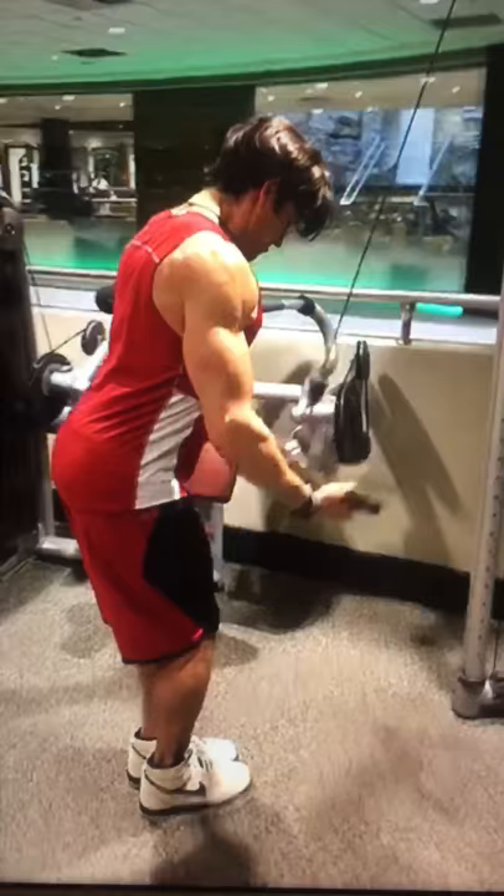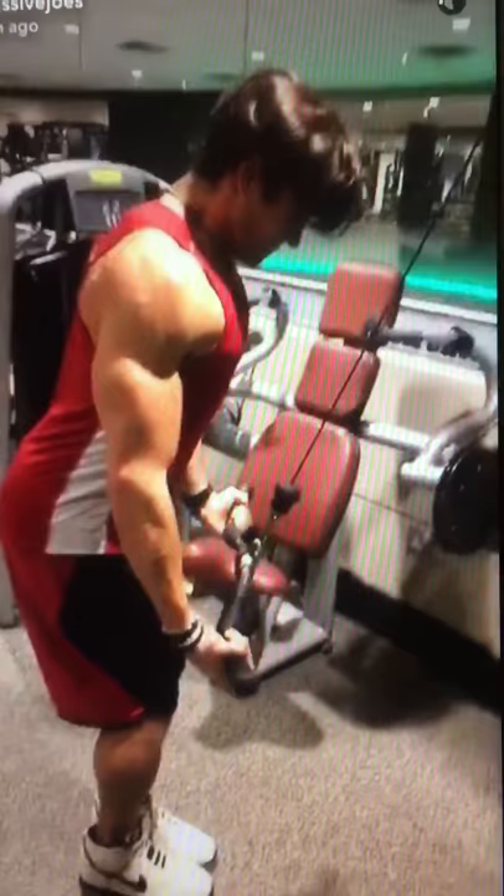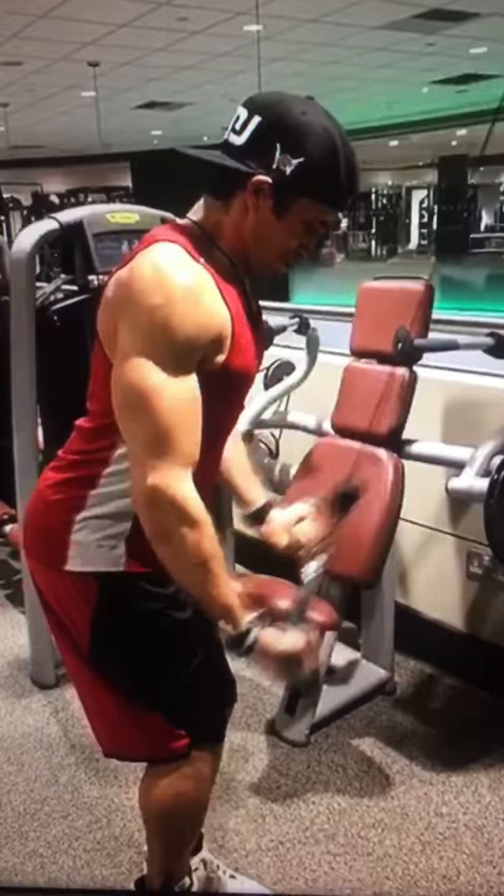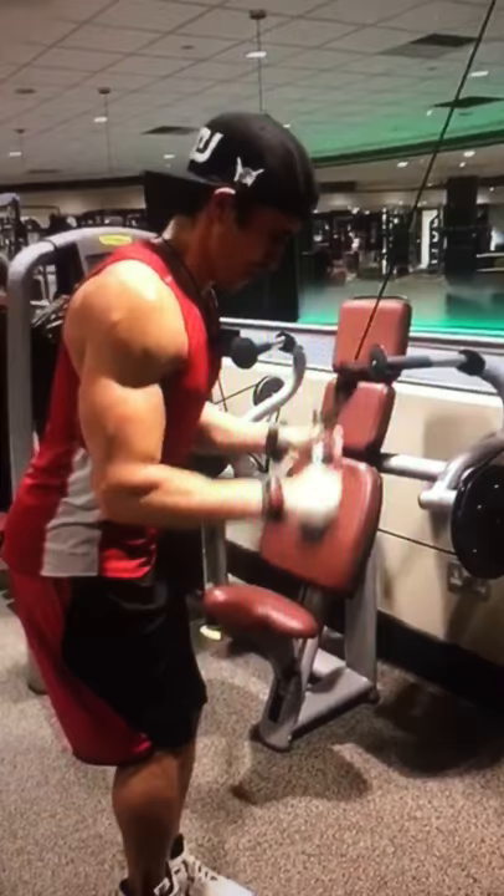On to exercise number six for triceps — hitting a contracted position of flexion superset. Super setting reverse grip EZ-bar cable tricep pushdowns with overhand EZ-bar standing cable tricep pushdowns. We've got ourselves five working supersets. Let's go, Pierre!